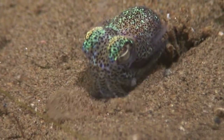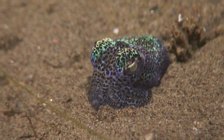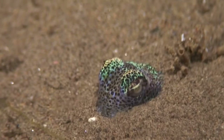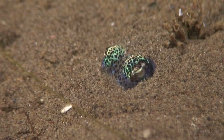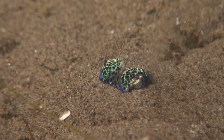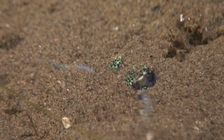This bobtail squid, the size of your pinky fingertip, goes to bed all alone and pulls up the covers.